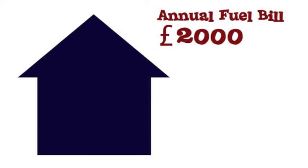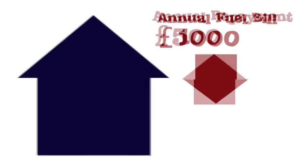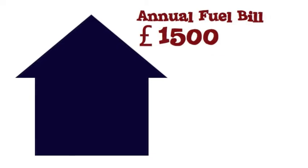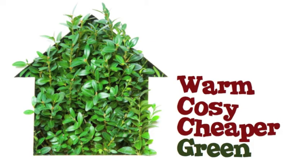Take our example of the average home with a £2,000 per year annual fuel bill — that gets reduced down to £1,000 after a Green Deal package of works is carried out. If that loan gets repaid at a rate of £500 per year, the total annual bill comes to £1,500, giving an immediate saving and leaving you with a cheap to run, very warm, very cosy and very green home.